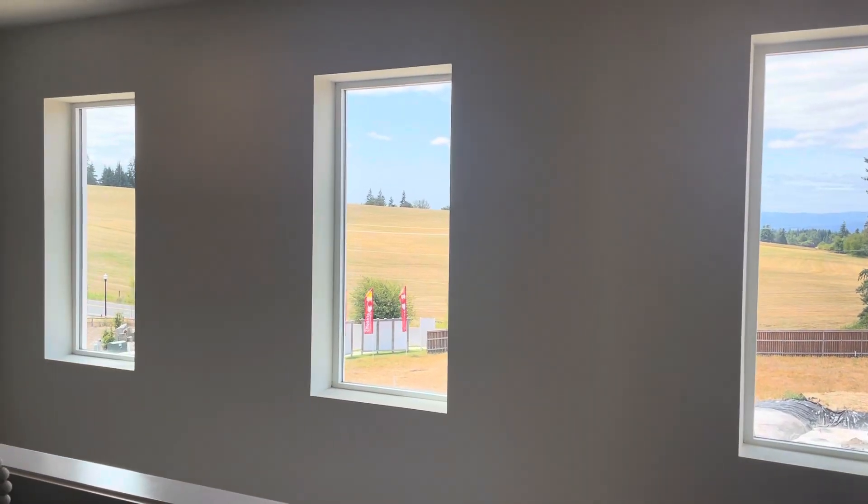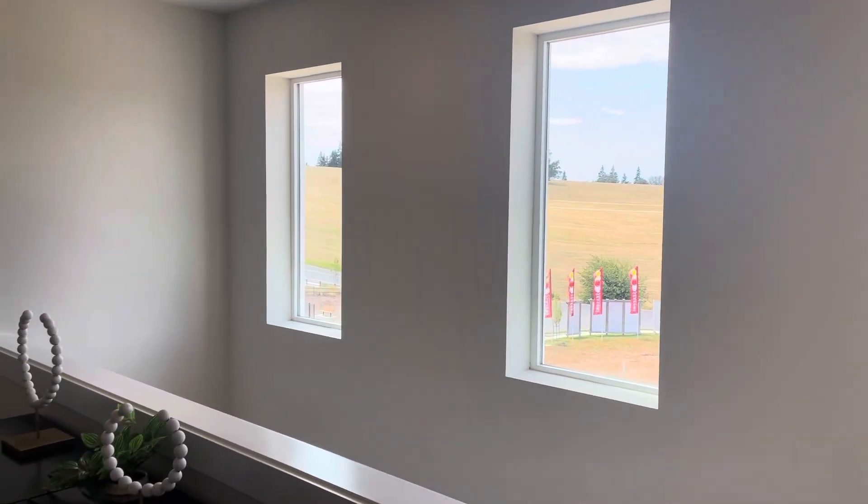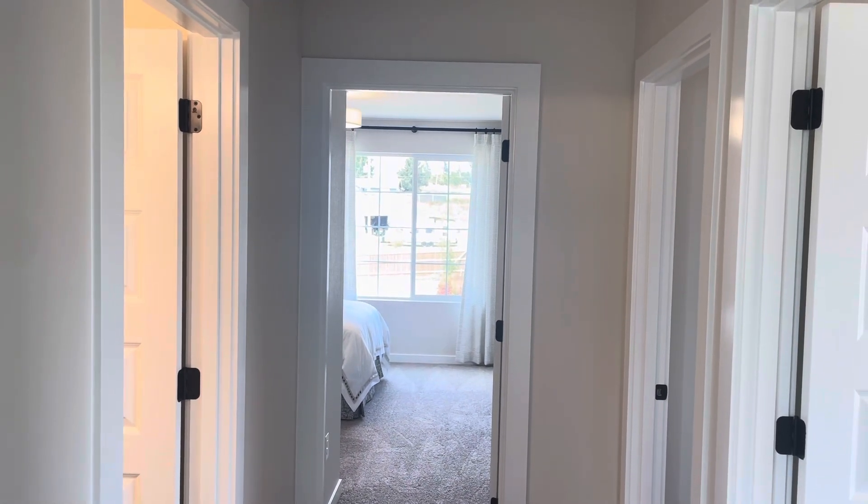DM me for a private tour and let's get you into this new build ASAP. Peace.